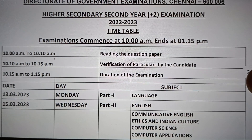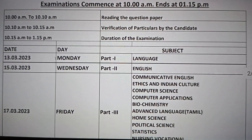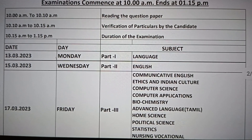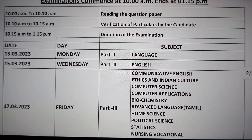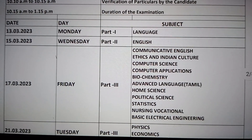For the 12th exam, the first exam is on March 13th, Monday — the language exam. Then 1 day leave, and the English exam is on March 15th. Then 1 day leave on the 16th.